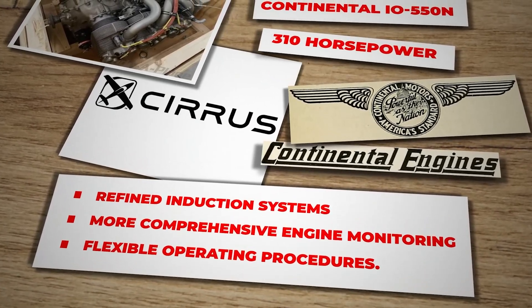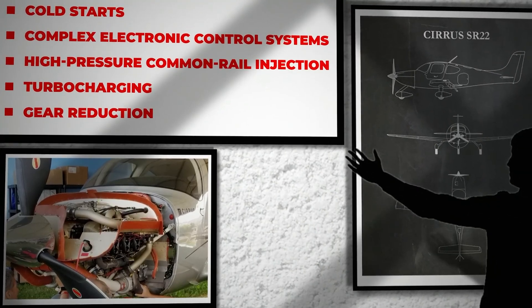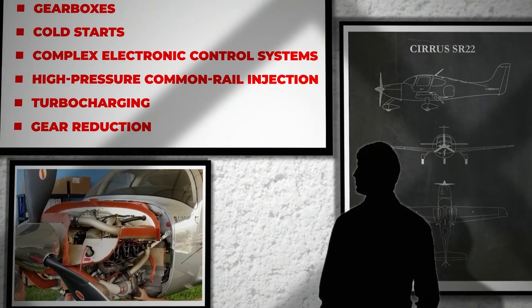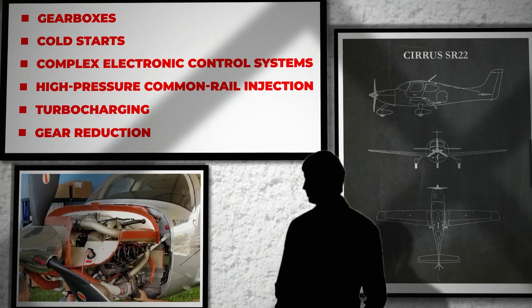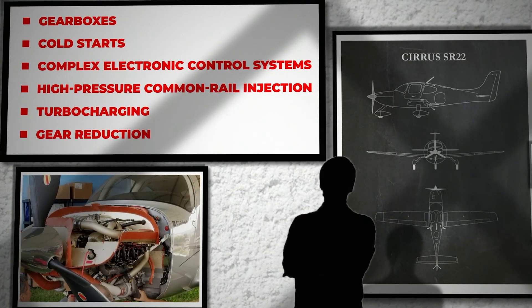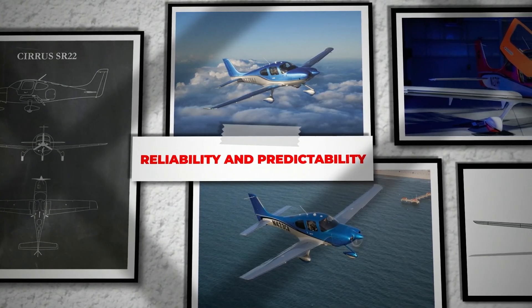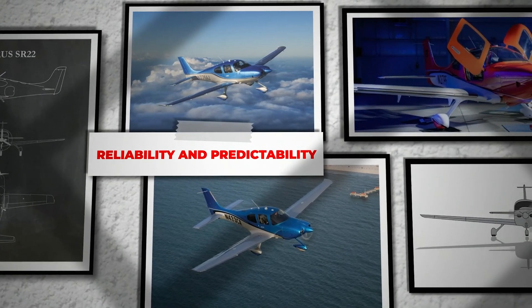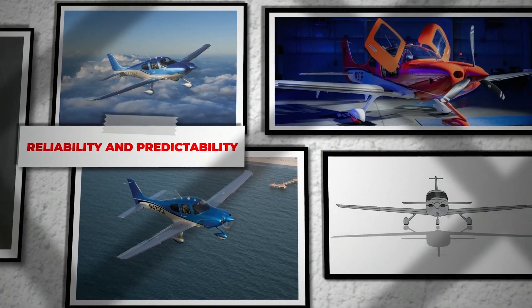Cirrus and Continental have layered incremental improvements onto this engine over the years, such as refined induction systems, more comprehensive engine monitoring, and flexible operating procedures. Yet the question persists: why rely on an engine family that has roots stretching back for decades when overhead cams, liquid cooling, and advanced electronic engine management could in principle reduce pilot workload and boost overall efficiency?